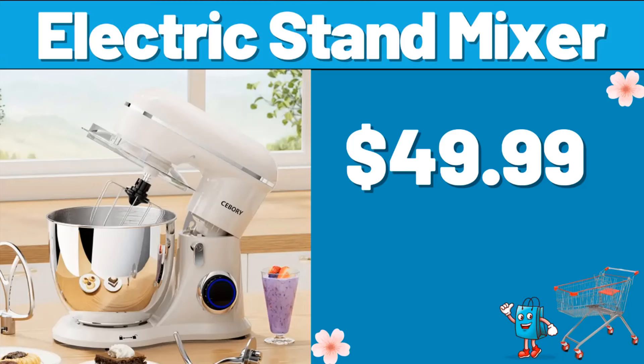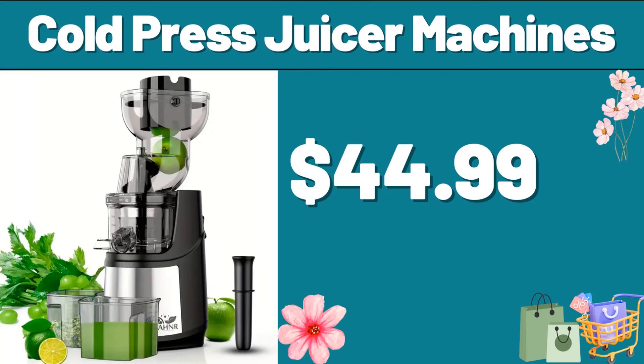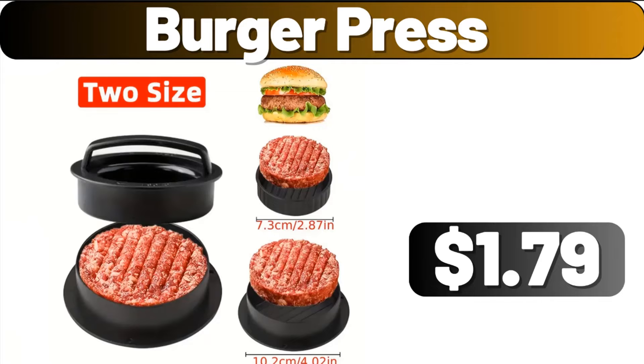Electric Stand Mixer, $49.99. Folding Storage Box, $13.99. Cold Press Juicer Machine, $44.99. Burger Press, $1.79.